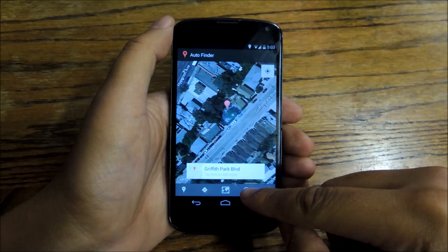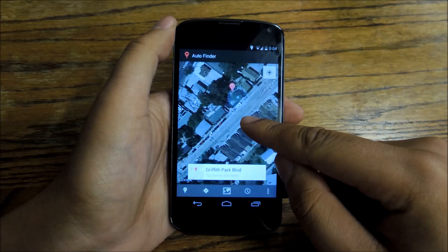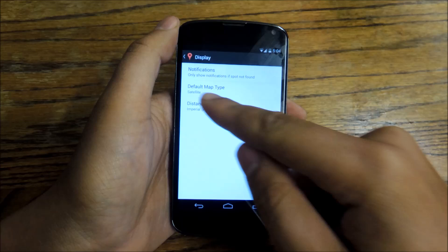Beyond that, you can tap to see the history of other spots you've parked, or change whether you want to use simple or satellite view. This is a pretty basic app — there's not a whole lot of settings you can change. You can just change what you want the display to look like.